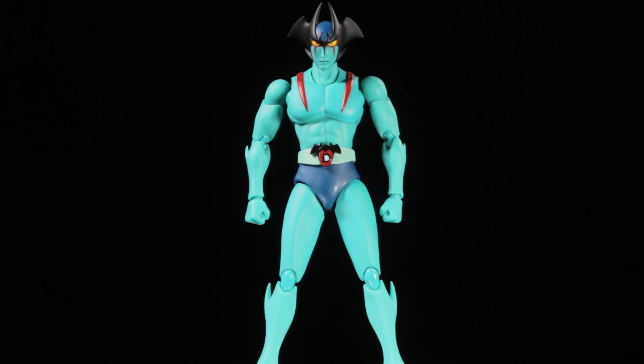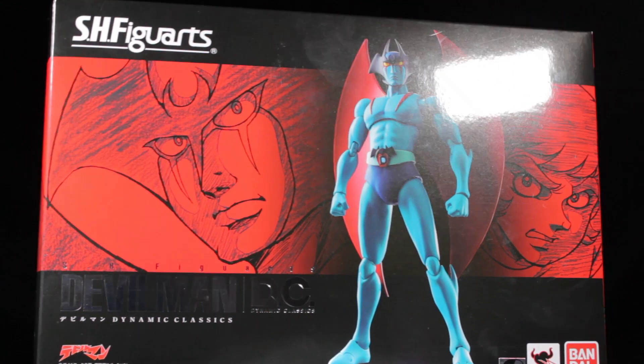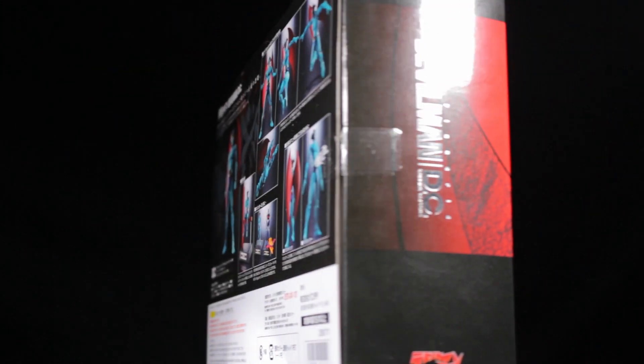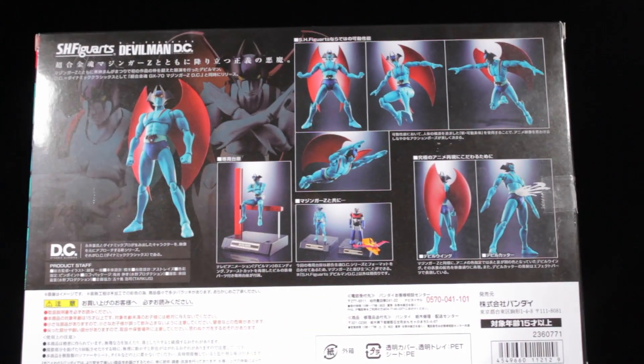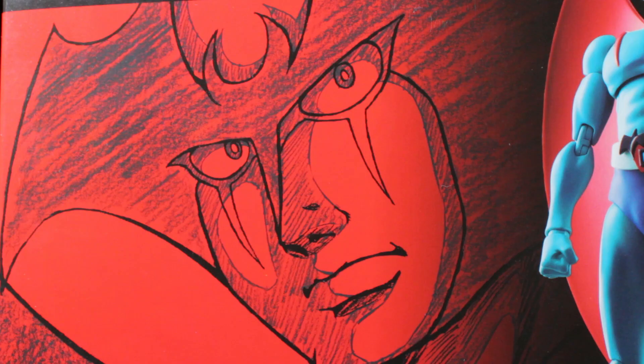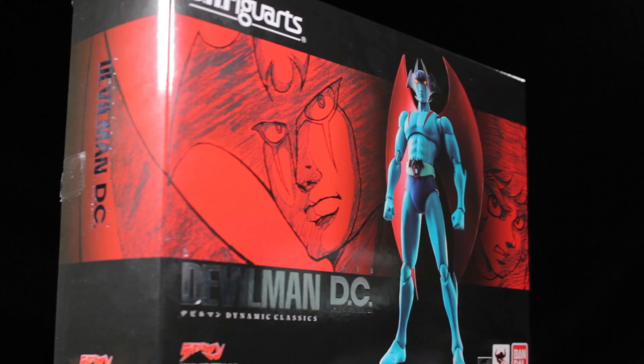First, let's take a look at Devilman's box. I really love Devilman's box — it has a very nice premium look and feel to it. I really like the hollow foil treatment to the Devilman text, and the illustrations of Devilman and Akira are absolutely fantastic. If you're limited on space, I would definitely recommend holding on to this box.